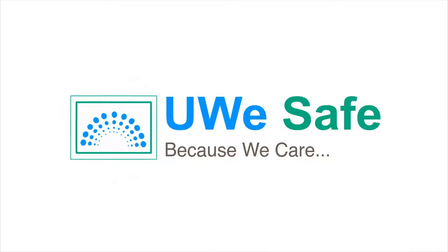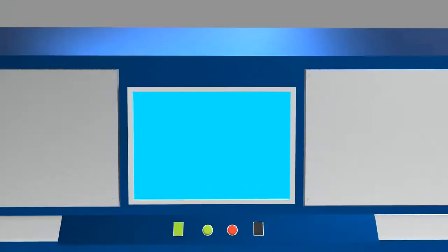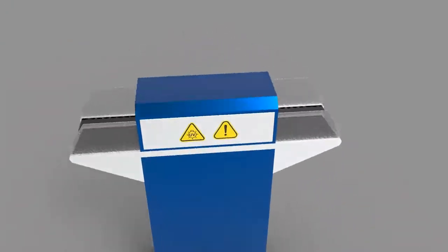To ensure 100% safety of your premises from viruses, UWE Safe is built by IIT Bombay alumni startups. It kills viruses with UVC light — the same technology used to sterilize operation theater equipment.